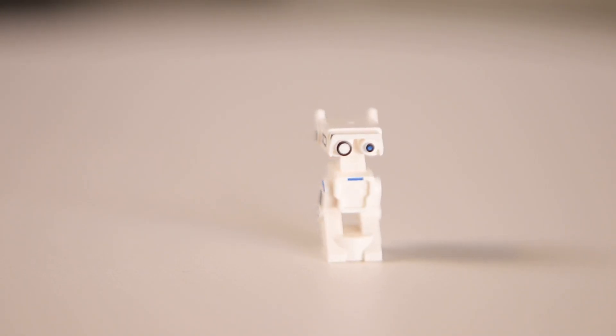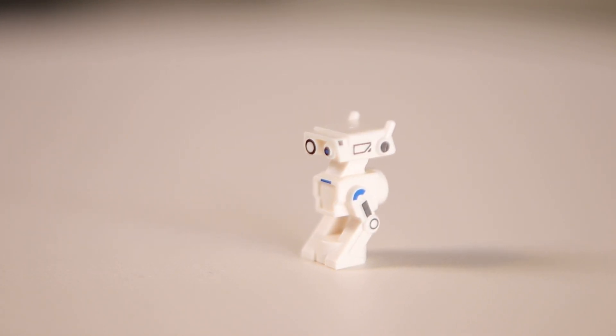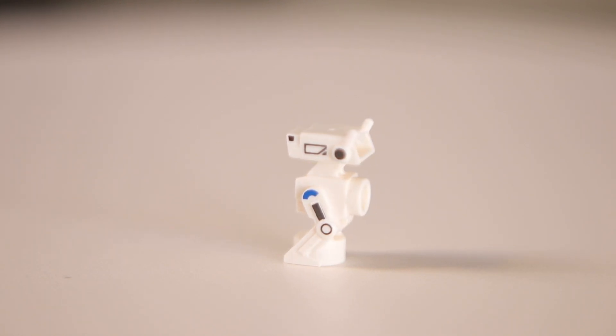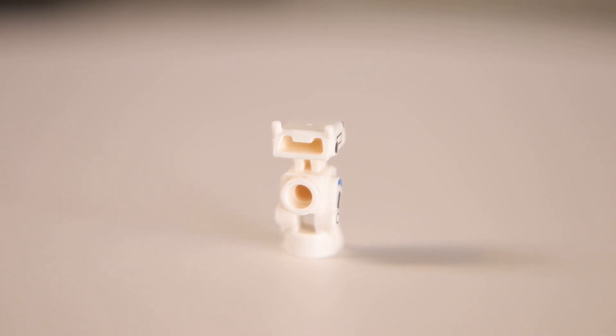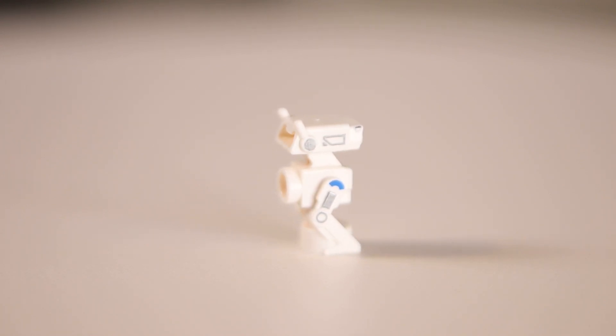Moving on to our final honorable mention, we have BD-72. This is the first BD droid in this brand new mold. We also had BD-1 that came out a little bit later in the year in the buildable character set, but I think LEGO did a great job with these figures. They look instantly recognizable even though they're tiny, and the amount of detail they've been able to include with the printing looks really good.